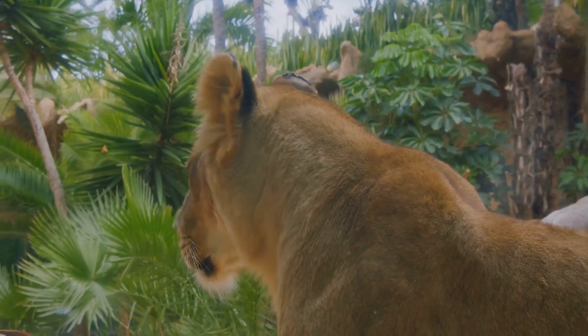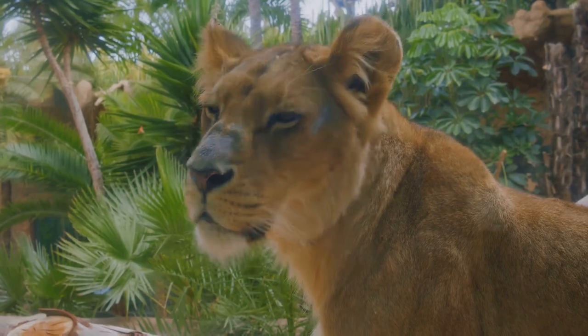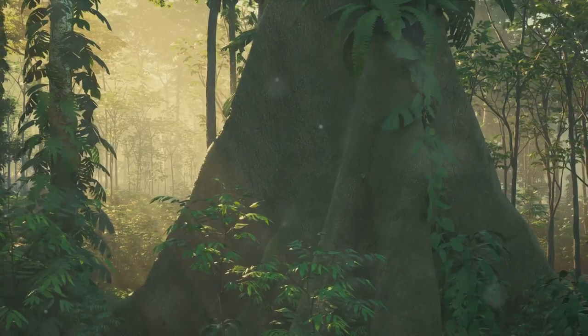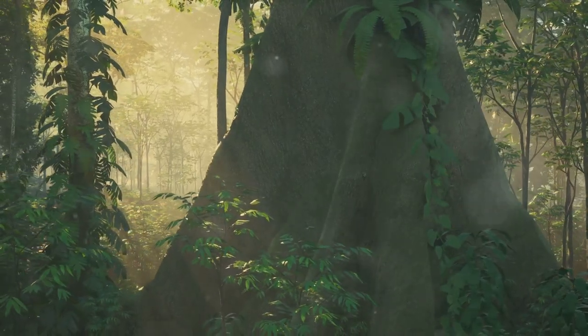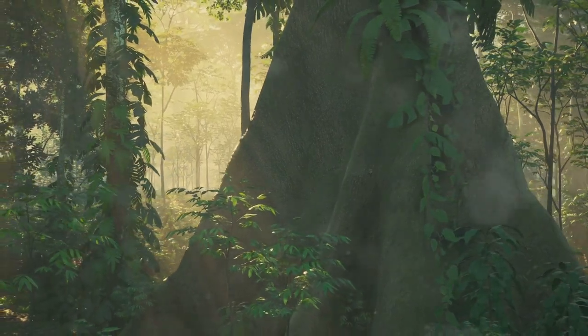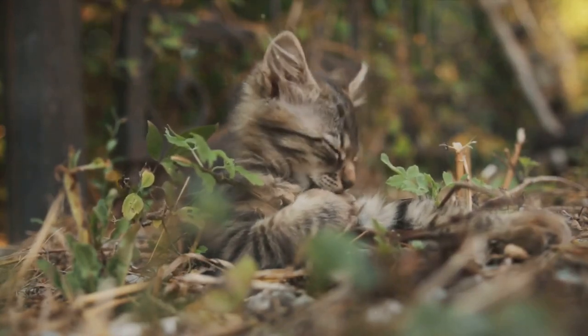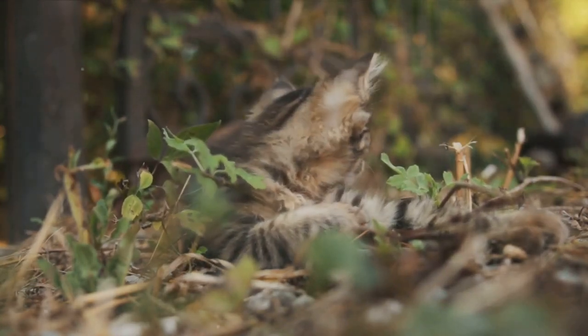The Amazon rainforest, often referred to as the lungs of the earth, is a treasure trove of biodiversity unlike any other. Spanning across nine countries, it houses over half of the world's estimated 10 million species of plants, animals, and insects. And amidst this teeming life, the feline inhabitants of the Amazon hold a special place.